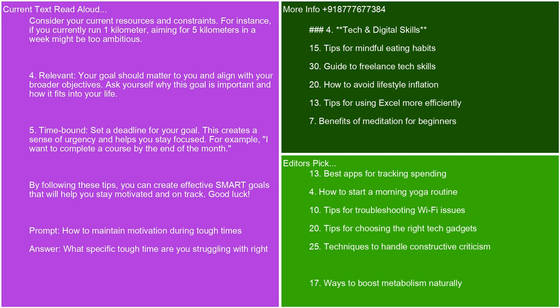Relevant: your goals should matter to you and align with your broader objectives. Ask yourself why this goal is important and how it fits into your life. Time-bound: set a deadline for your goal. This creates a sense of urgency and helps you stay focused. For example, 'I want to complete a course by the end of the month.' By following these tips, you can create effective SMART goals that will help you stay motivated and on track. Good luck.